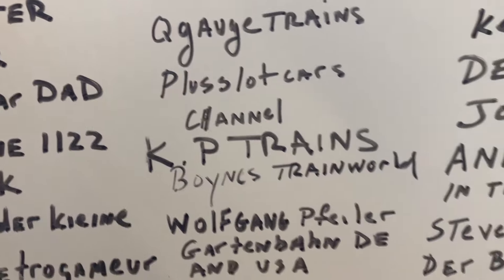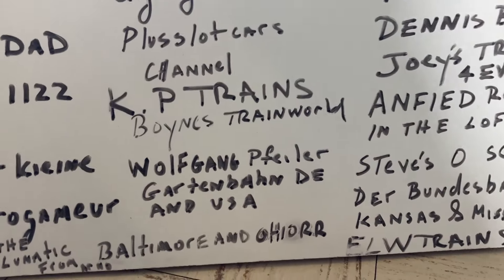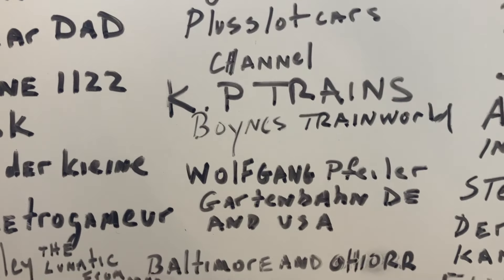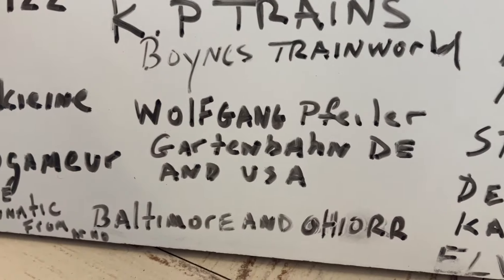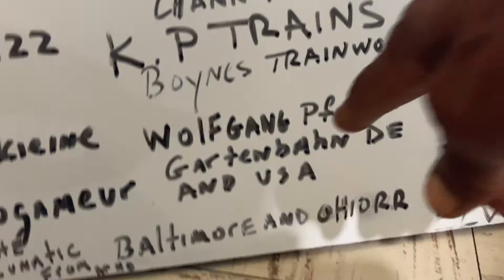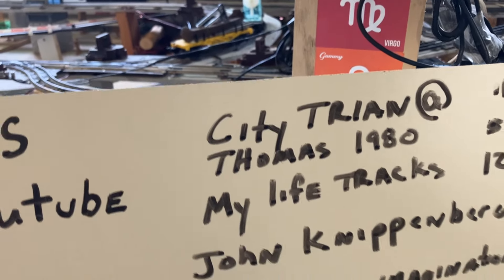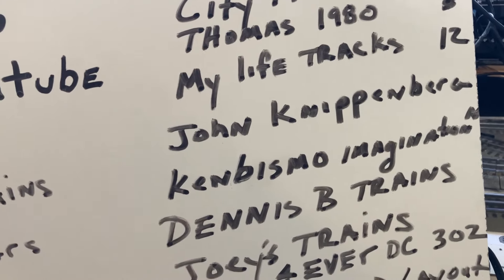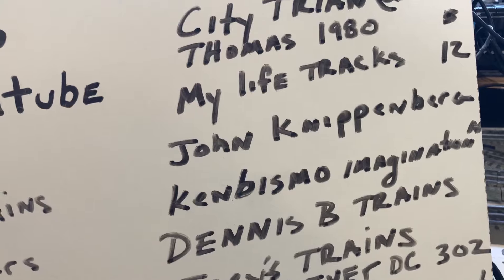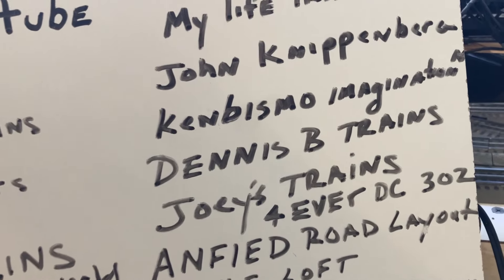KP Trains is another good rail fan channel. Voyage Train World is another one. My friend Wolfgang — another German channel I can't pronounce — has a big railroad layout. Baltimore and Ohio is another rail fan channel. City Train Thomas 1980 is another friend. My Life Tracks — John Kipiger — he has a nice two-story railroad. Kispano is another French guy.